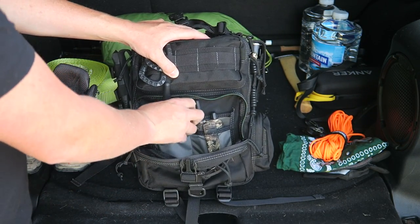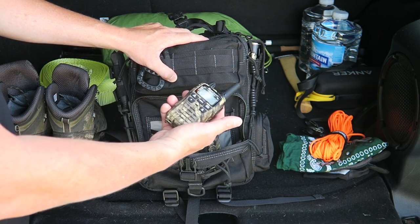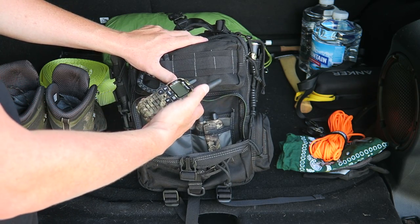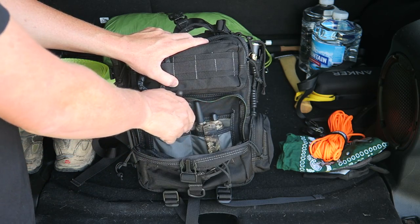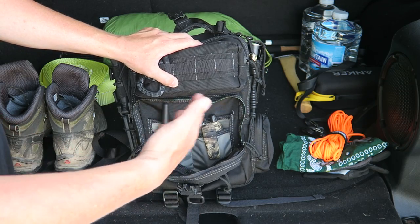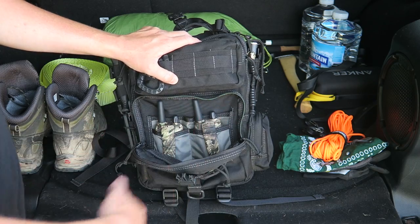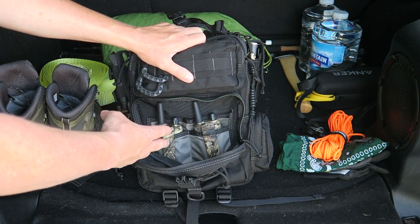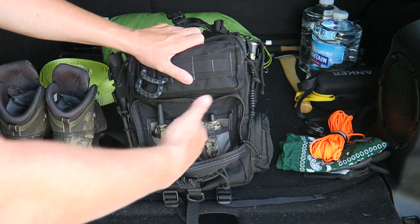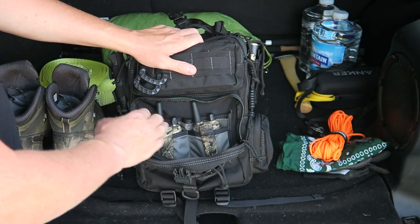Down here I have two Midland walkie-talkies with weather capability. If your car battery dies or your car won't run, you can still get weather updates. They're also good for communication — if someone has to go get gas, you can give them one and have a couple-mile range. They're also great for carpooling with another party so you can communicate back and forth easily.